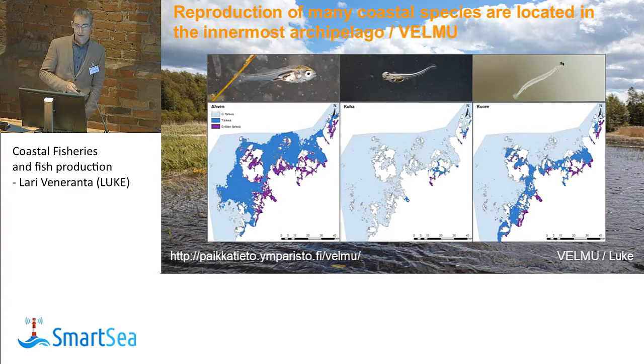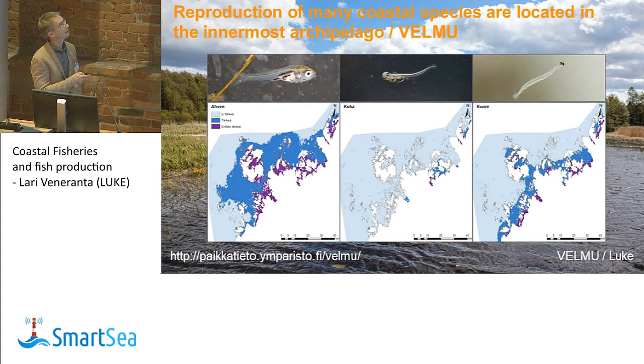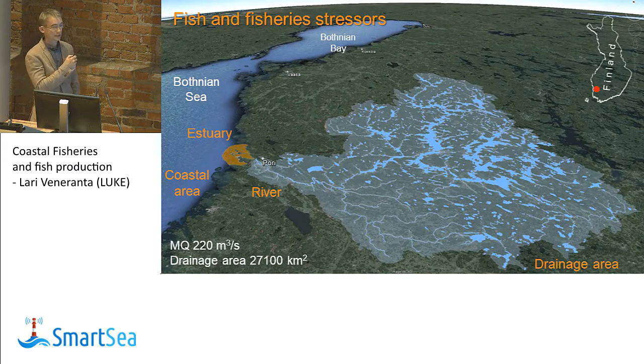Based on earlier projects, we know that the reproduction of many coastal species is located in the innermost archipelago. We have maps that locate the most productive reproduction habitats, and you can look at those on the web at the VELMO site — search for 'Kaleja Lisääntymisalueet VELMO' and you will find these maps. Everything that happens in the catchment areas of rivers comes down to the estuaries and the coastal areas, affecting these fish and their fisheries.